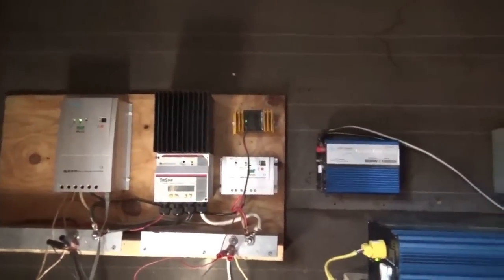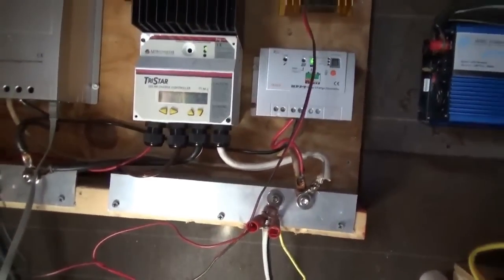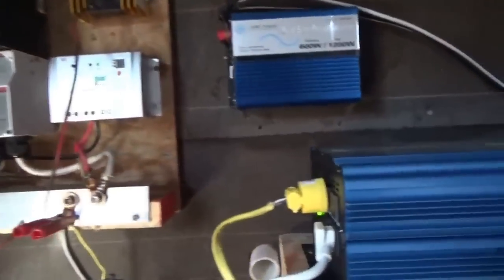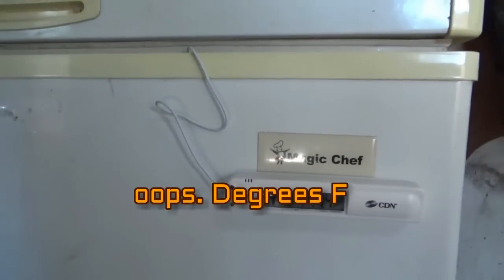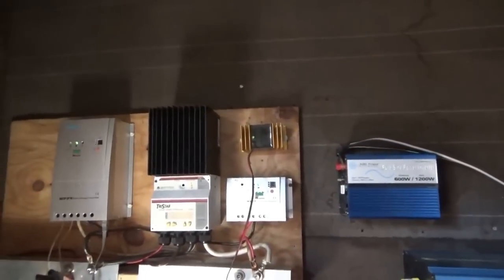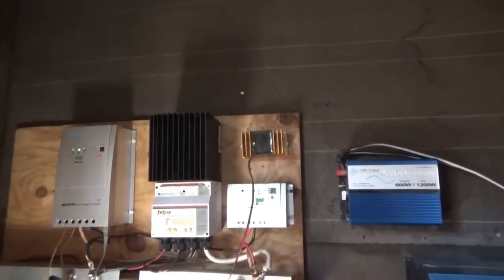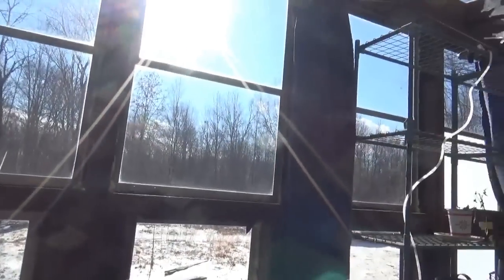We've got 26 amps, which is 366 watts, and 5 amps on the other, 13 and a half volts. The freezer is at 14 volts so I'll turn that on again later for a period and bring it back down. Looking good as far as power goes today.